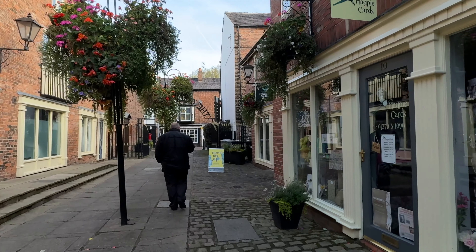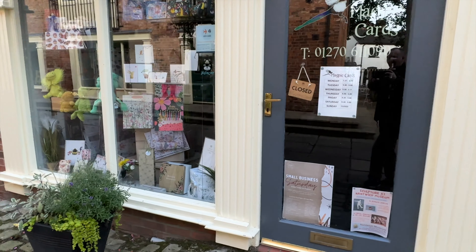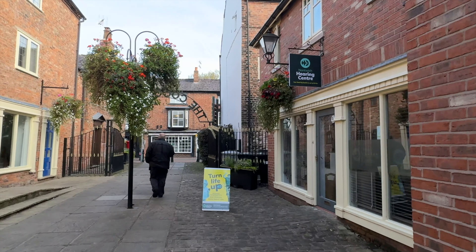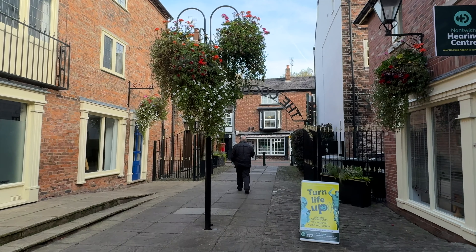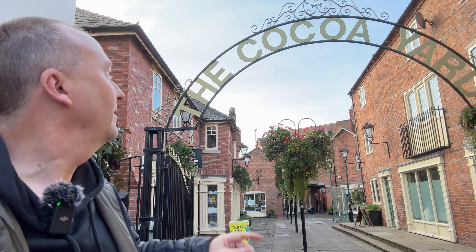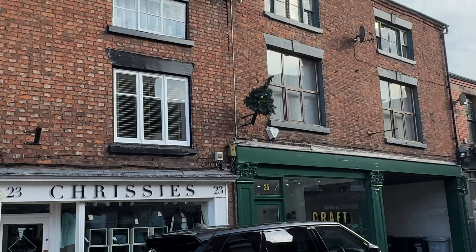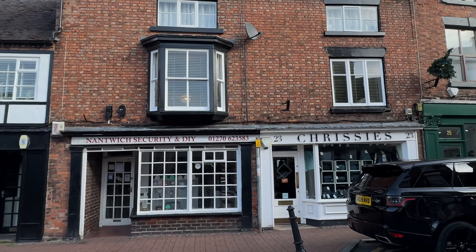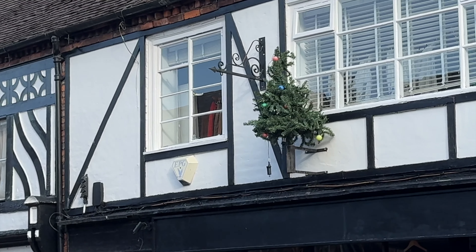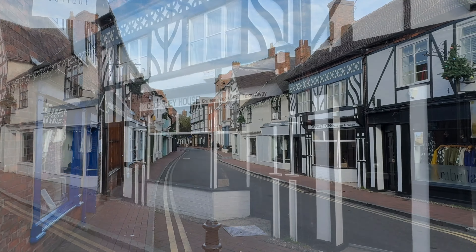Very, very impressed. I guess on a weekday or a Saturday it'd be booming around here. Don't forget this is early Sunday morning — I always like to film early on Sunday morning, don't get in anybody's way, and bring these beautiful places to you. No idea where we're going, but that's the Cocoa Yard. Hold on — they're getting ready for Christmas there, or they may have never pulled the tree down.